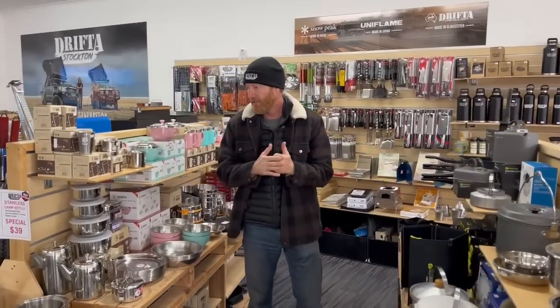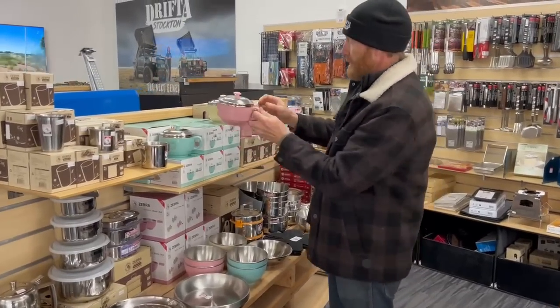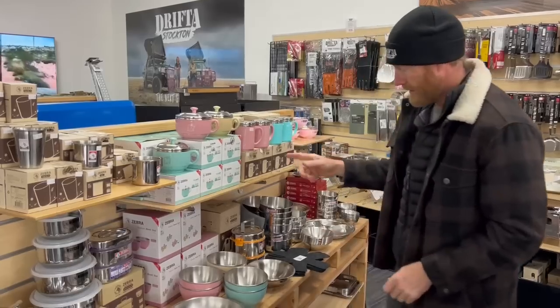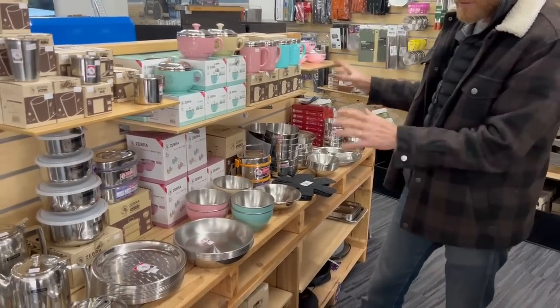We'll do a quick walk around — a few things have changed. It's got a great Zebra range, these are new. What are they? The suit mugs — little suit mugs, new from Zebra. Great range of Zebra, another little new product: the lunch packer.